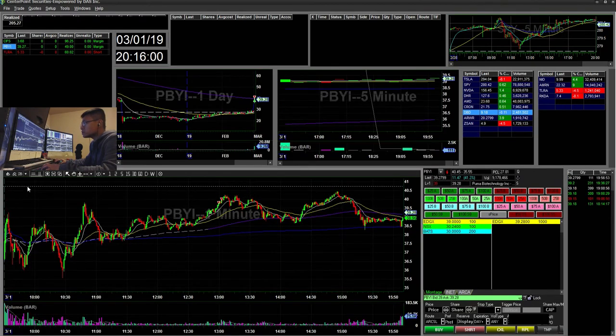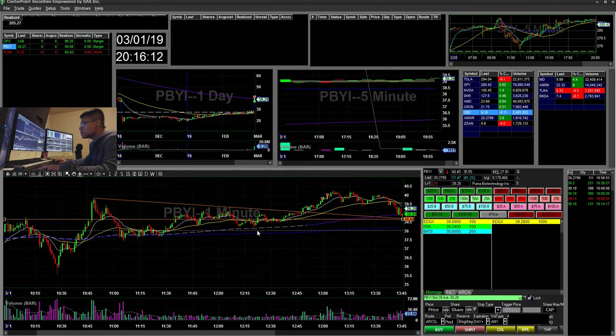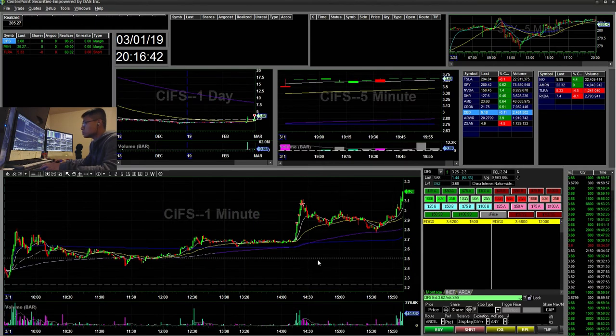The next trade was PBYI. I saw a flag forming, along with a clear support and resistance area. It was grinding and breaking out with a little volume, so I entered around the 3860 area — roughly a 60-cent risk. I sold at the high of day around 40, and that was a $49 winner.